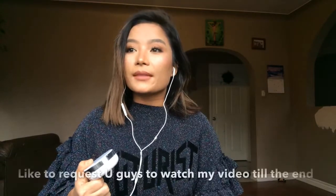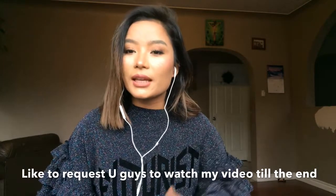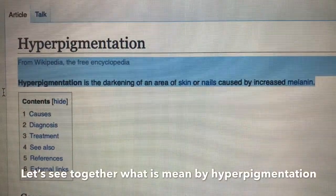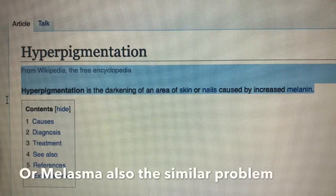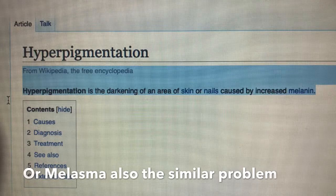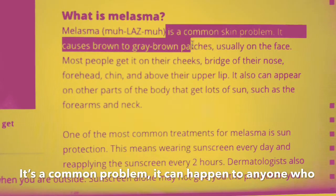In this video, I can see that from the beginning, hyperpigmentation is a very important thing.